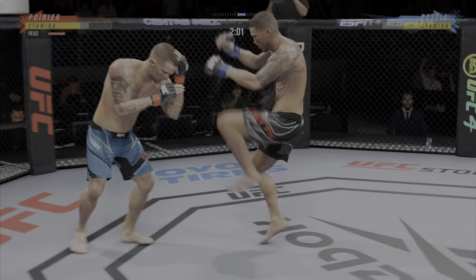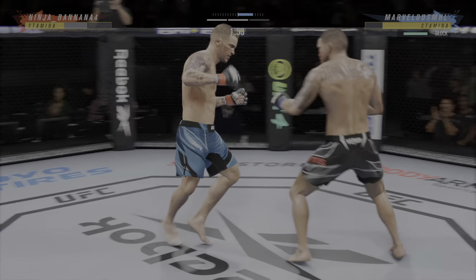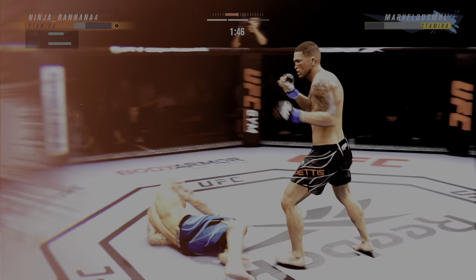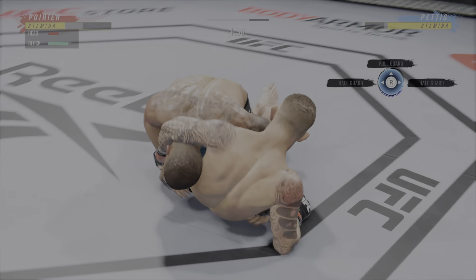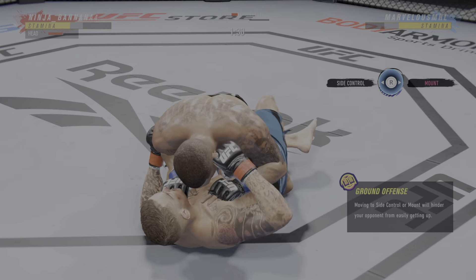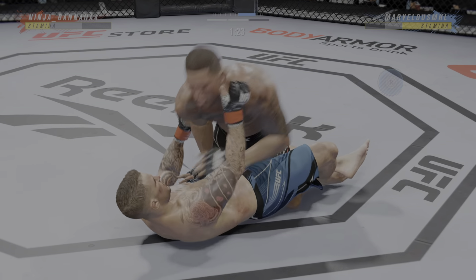Poirier gets caught with that punch. The body work is really starting to take its toll here. Obvious redness on that right side. So a much different approach for him — holy smoke! Put him to sleep! Any time you are in a ground fighting situation with this fighter, you're potentially playing with fire.